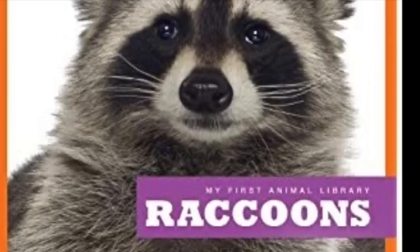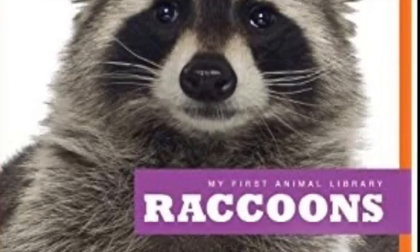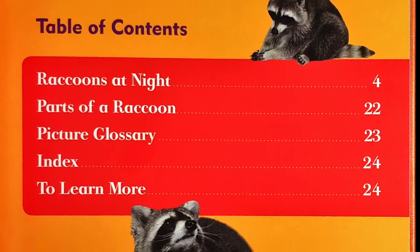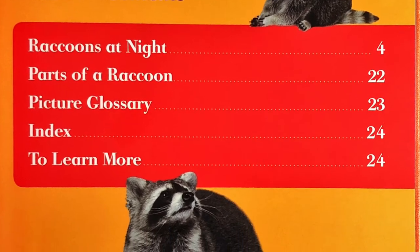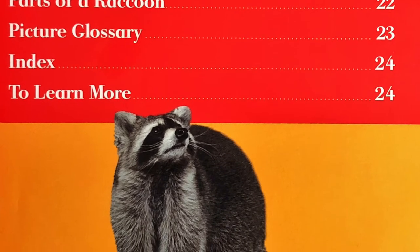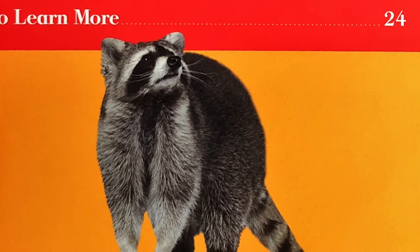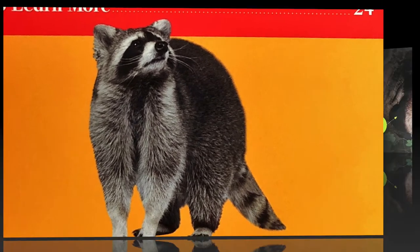Are you all ready? Because here we go. As a non-fiction book, this story starts with the Table of Contents page, and it tells us that we're going to learn about raccoons at night, the parts of a raccoon's body, and it's going to show us pictures about the special science words we need to know.